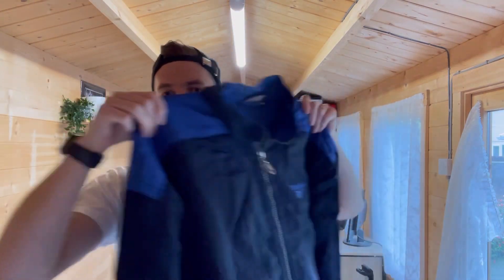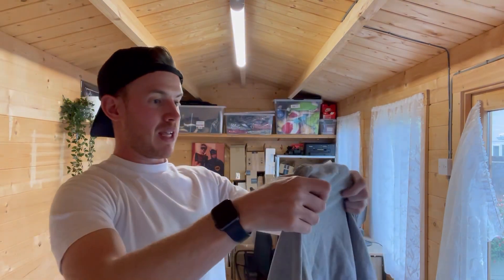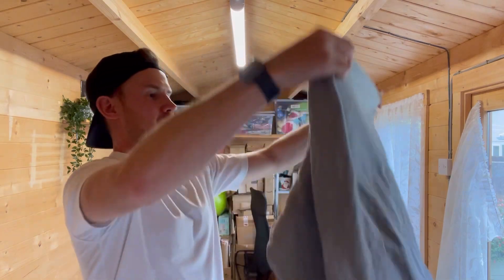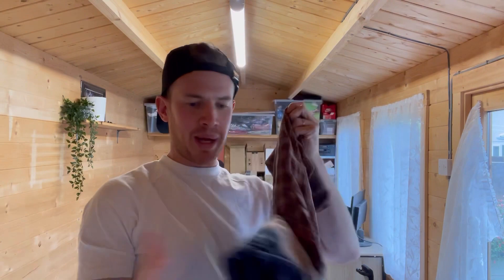Next up we have a retro vintage Reebok jacket. Reebok holds a little special place in my heart - I do like a bit of Reebok. It's a really nice navy blue jacket and that will sell really well. Next up we have a Polo Sport Ralph Lauren quarter zip fleece - that's really nice, XL size, good clean condition.